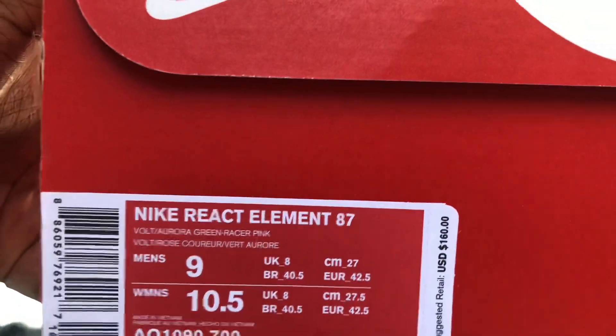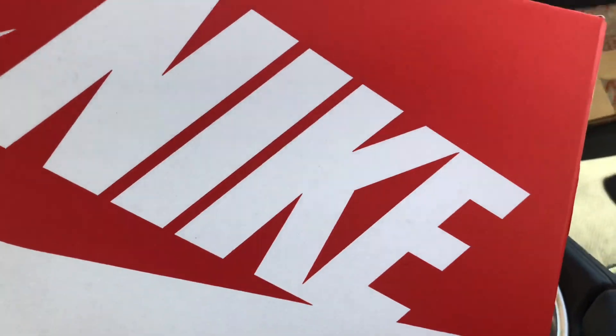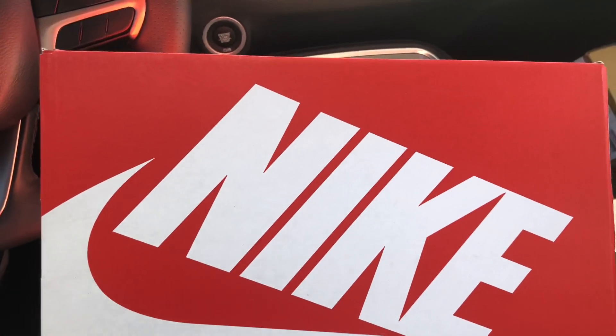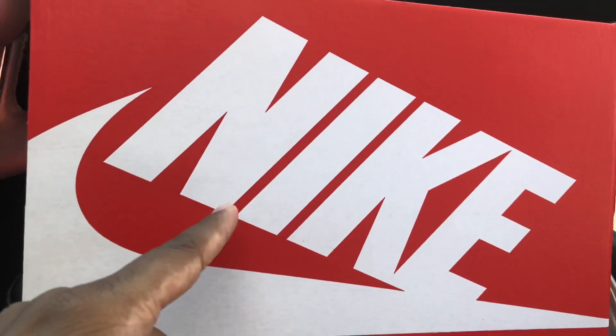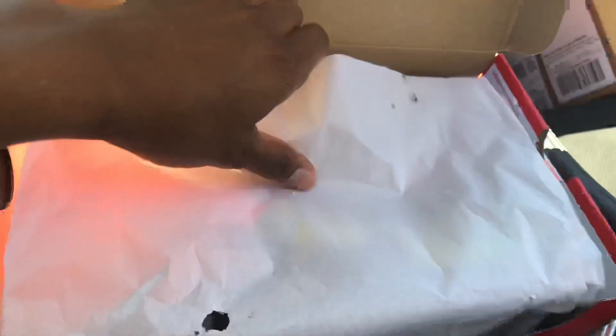When these first came out, like the first model, that teal colorway — I tried to get those and I wasn't able to. Resale went up to like three or four hundred dollars and I didn't want them that much to be paying resell prices. They've been coming out in different colorways and a couple have been cool, couple have been alright, but like these right here...